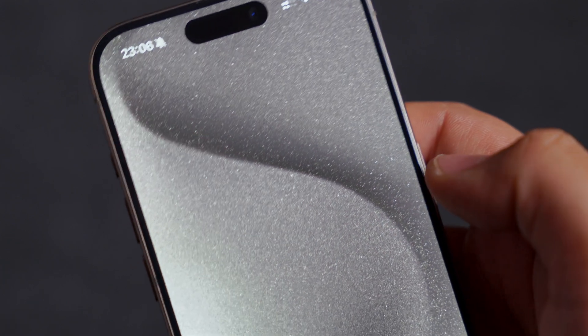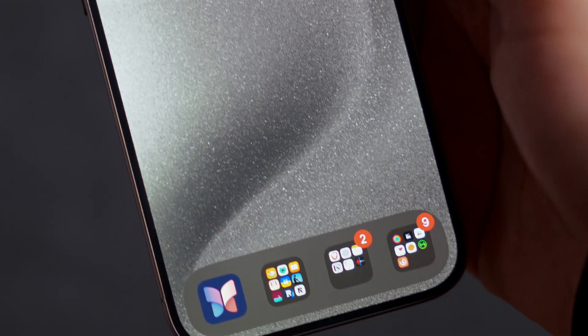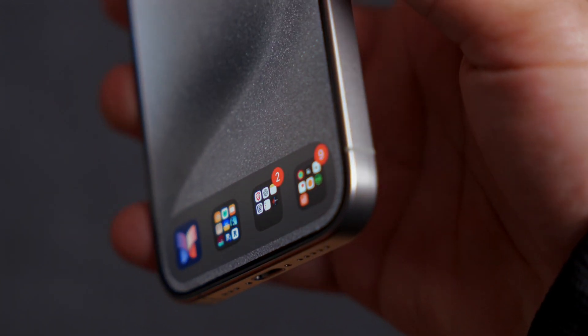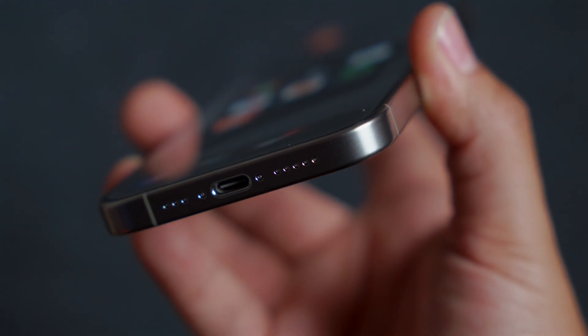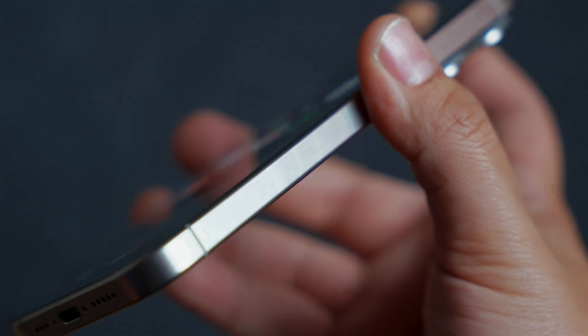Unlike the previous models, this phone is crafted from high-grade titanium, which isn't just for the looks. It's lighter and significantly more comfortable to hold. Compared to the iPhone 14 Pro, the difference in weight is noticeable. Titanium not only gives it a sleek, modern aesthetic, but also adds a layer of durability without the extra heft.